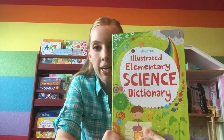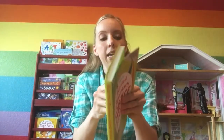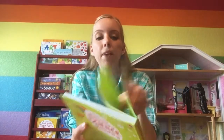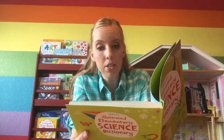This one is $12.99. It is a paperback but a thicker glossy type paperback. It is 129 pages and it is divided into these sections: living things, materials, forces, energy, the earth and space, and science at work.